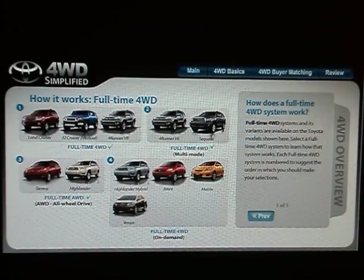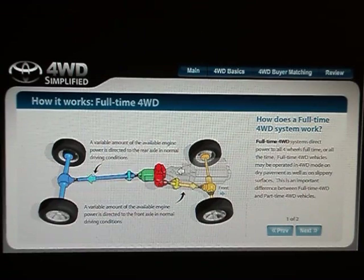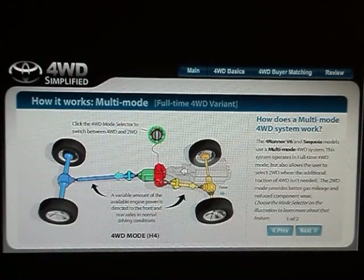Full-time four-wheel drive systems and their variants are available on the Toyota models shown here. Full-time four-wheel drive systems direct power to all four wheels at all times. Full-time four-wheel drive vehicles may be operated in four-wheel drive mode on dry pavement as well as on slippery surfaces. The reason a full-time four-wheel drive vehicle can be driven on both surfaces is due to the use of a center differential, a feature part-time four-wheel drive vehicles lack.